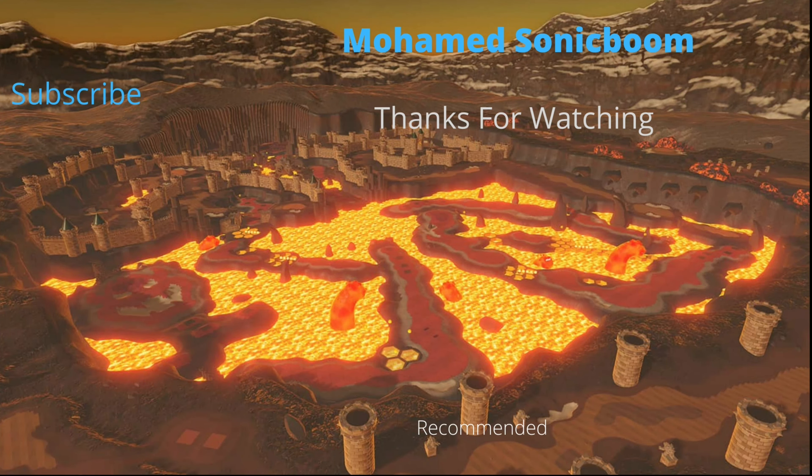Thanks for watching everybody. I hope you enjoyed. If you want to subscribe, click on this tab. For more videos, click either one of them.